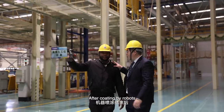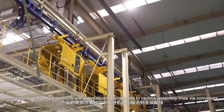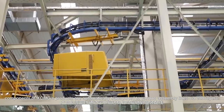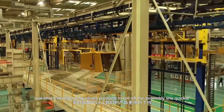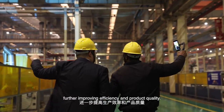After coating by robots, components of XCMG's products are automatically transported to various assembly lines via conveyor. In our smart factories, real-time manufacturing allows products to move through the assembly line efficiently, further improving efficiency and product quality.